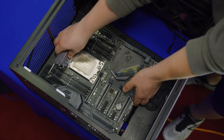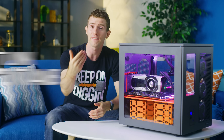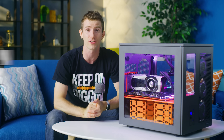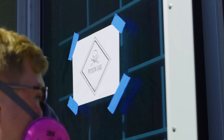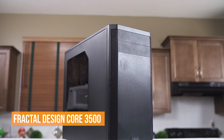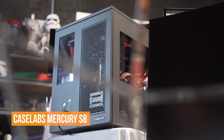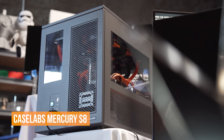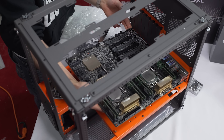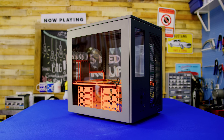Further complicating matters, the Define R5 that we originally planned to build in couldn't contain the sheer girth of this board. And thanks to our recent mezzanine construction and organization overhaul, basically every case had been moved into our new long-term storage area that was full of poisonous fumes from spraying the walls. So the only cases left were Fractal's Core 3500 and the Mercury S8 from Seven Gamers One CPU, already set up for wider-than-average dual socket server motherboards. Case Labs for the win.